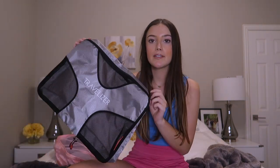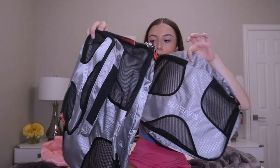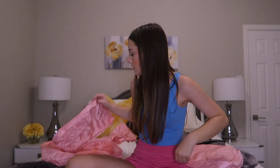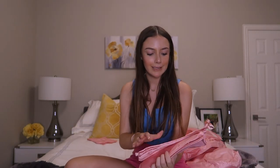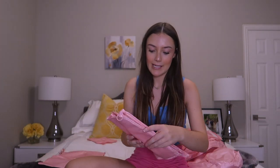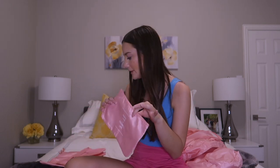Next I got two sets of packing cubes. This is the first set — these are the other ones. I think it has two big ones, a medium, and a small. And then I got a pink set as well, so this was a six-piece set. It came with four packing cubes, and then a little laundry bag and a makeup bag. And another makeup bag.